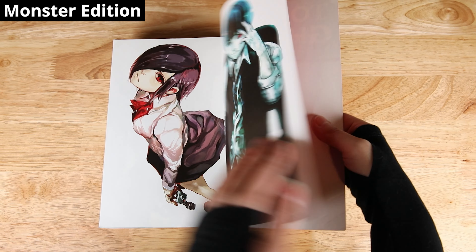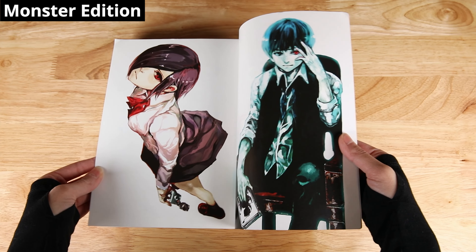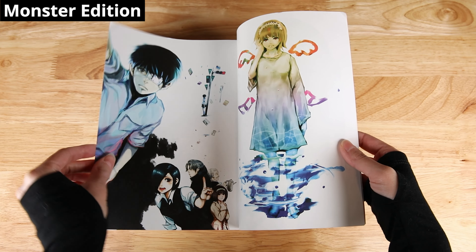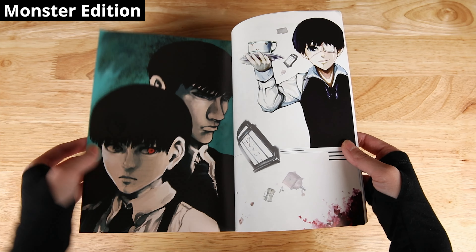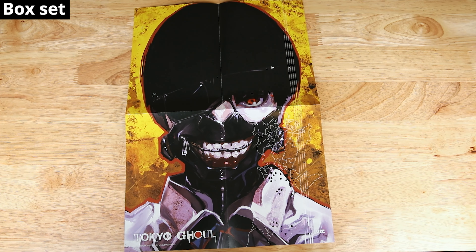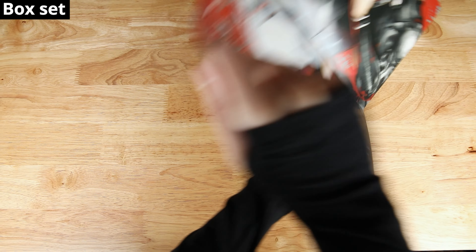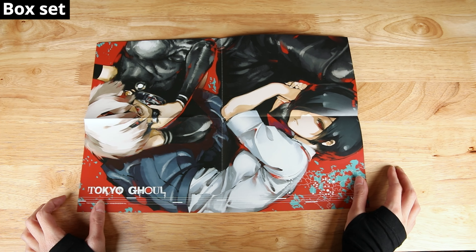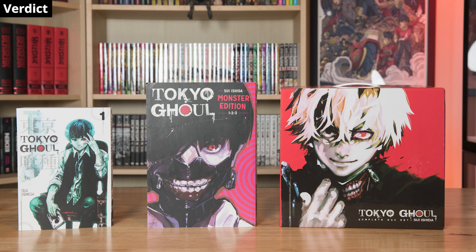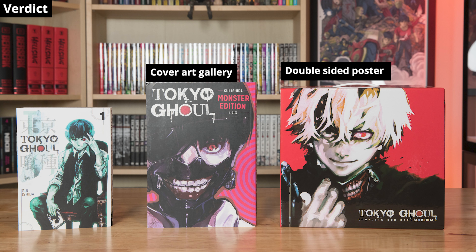As far as extras go, the Monster editions don't really have any extras per se, but they do have illustration galleries which feature the individual cover art of the volumes included in each edition. So in Edition 1, we have Volumes 1 through 3's cover art, and so on. The manga box set is the only edition that comes with extras — it comes with a double-sided poster which features Kaneki wearing his mask on the front and Touka and Kaneki on the back.